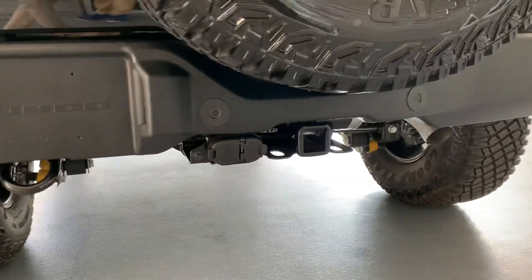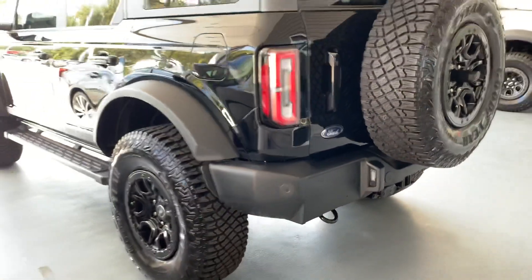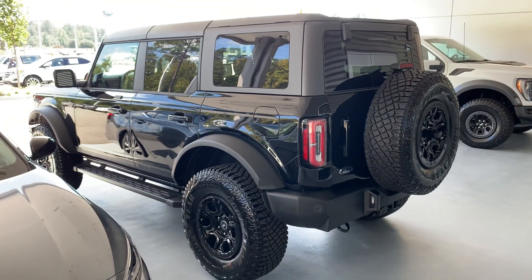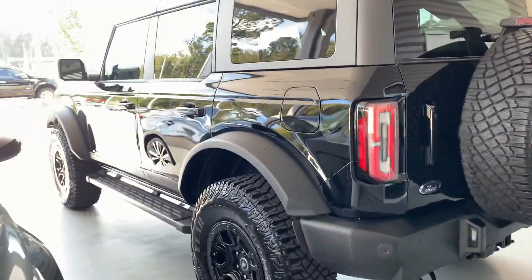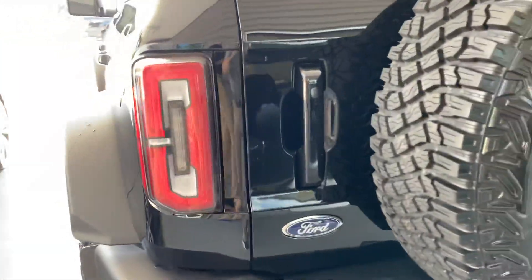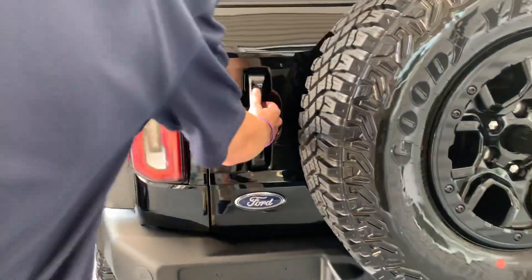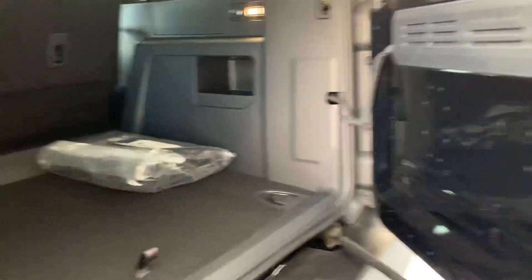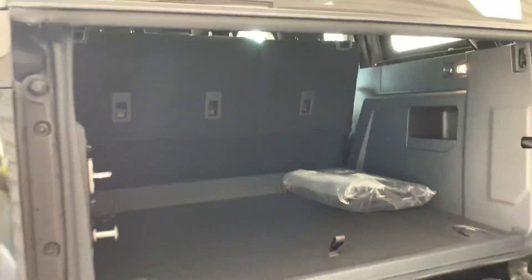We see our black matching badging, rear tow hook, as well as a trailer tow package. We see our backup sensors in the rear. This Bronco is equipped with keyless entry, so you do see on your driver's side door a number pad, which is going to be in your manual, allowing you to get inside the vehicle. Quick look into the rear hatch of your 2021 Wild Track Sasquatch package Bronco.